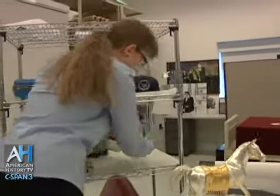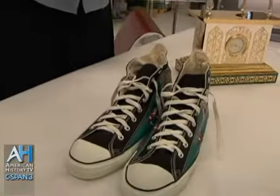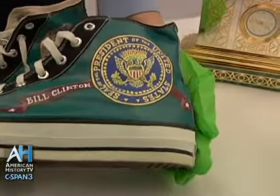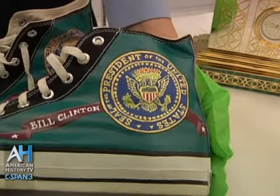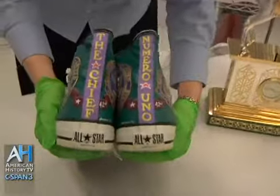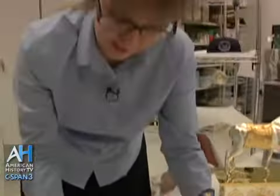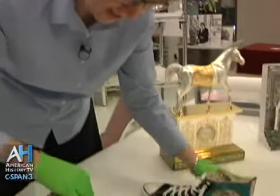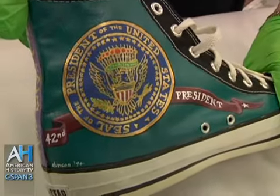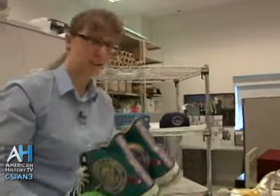We have these great tennis shoes that a man in California made and painted for the President. There's the Presidential seal on the side with Bill Clinton. The backs say 'numero uno' and 'the chief,' and it's got '42nd President' right here. Not something you see every day.